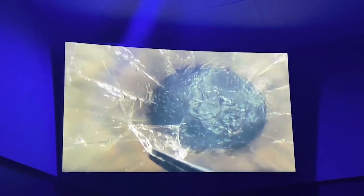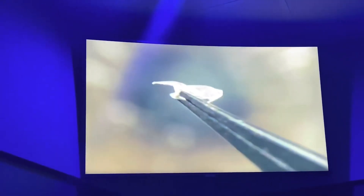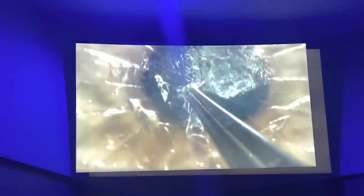Do you see that? I'm feeding off the scar, lifted off the cornea in one piece. That's amazing.